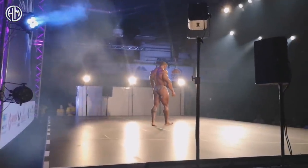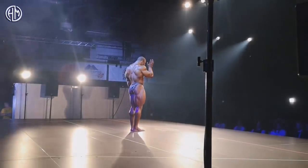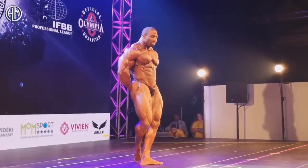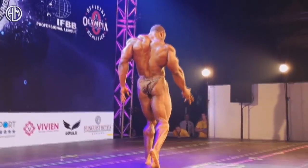Hey guys, Ivan here and believe it or not, Cedric actually pulled it together this time. This is Fit Parade, an IABB Pro League competition that was just held in Budapest, and Cedric actually looked quite decent.